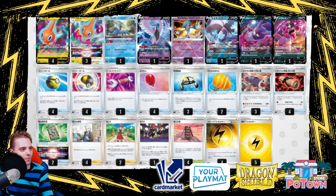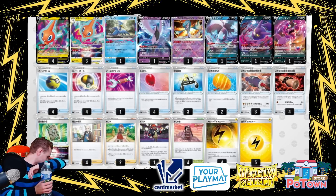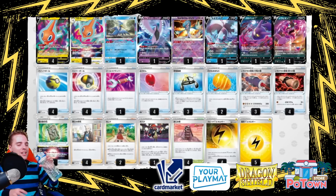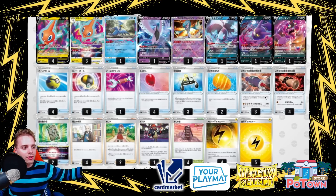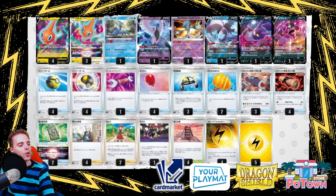Now I see it — with the Tower of Darkness, the Single Strike tool cards let you draw more cards with Tower of Darkness. So you discard Single Strike tools to draw through your deck and slap huge damage with Rotom V-Star. A cool deck for sure.